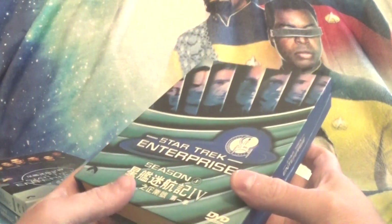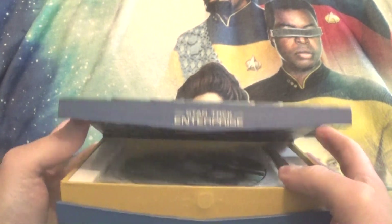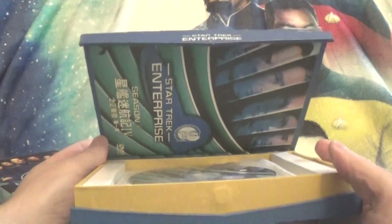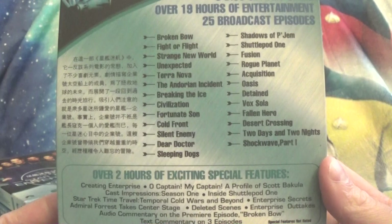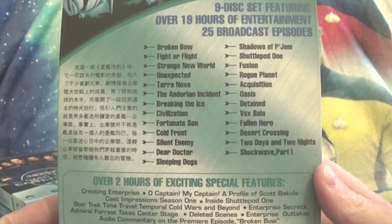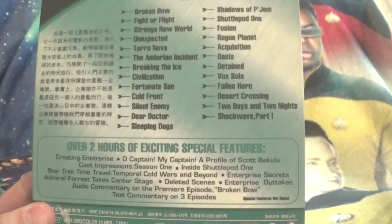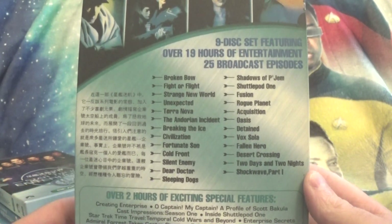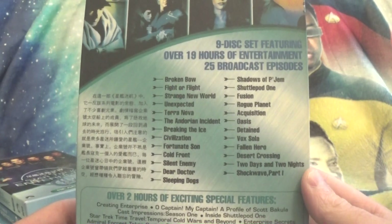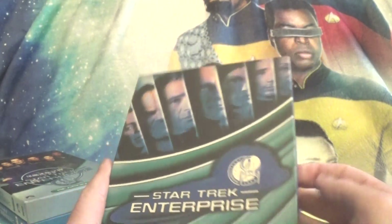They're actually really nice — very thick cardboard, nicely designed box sets at the back, and they include all of the features that are in the official North American releases, 100% complete with every single thing on them, and the quality is actually equivalent. You wouldn't really know the difference if someone's watching; you actually wouldn't know the difference between this and the official release. They're very high quality for what they are.